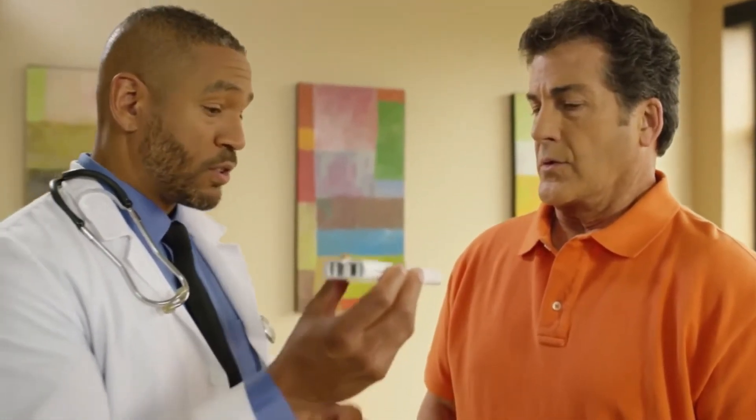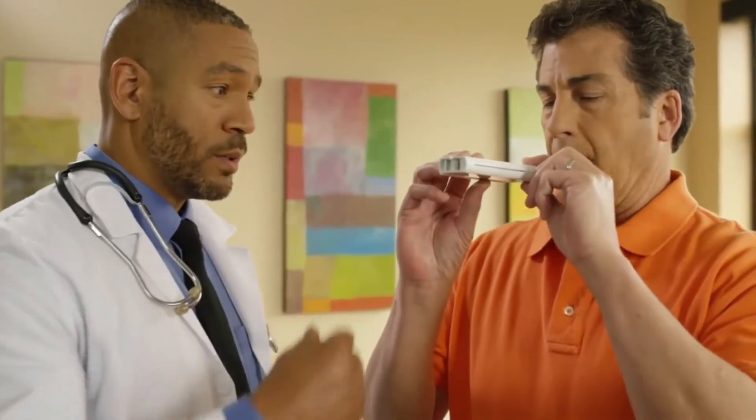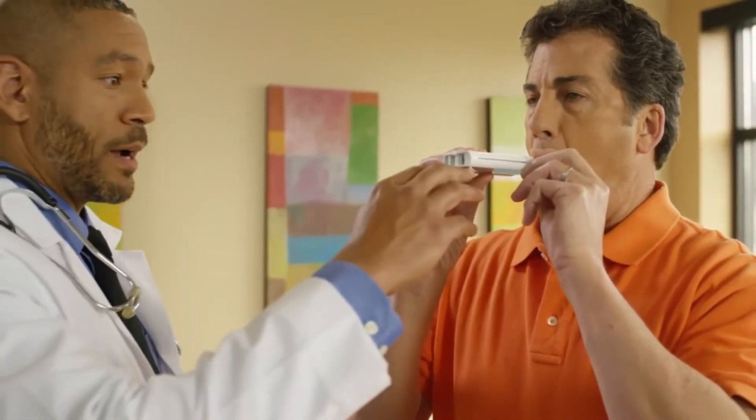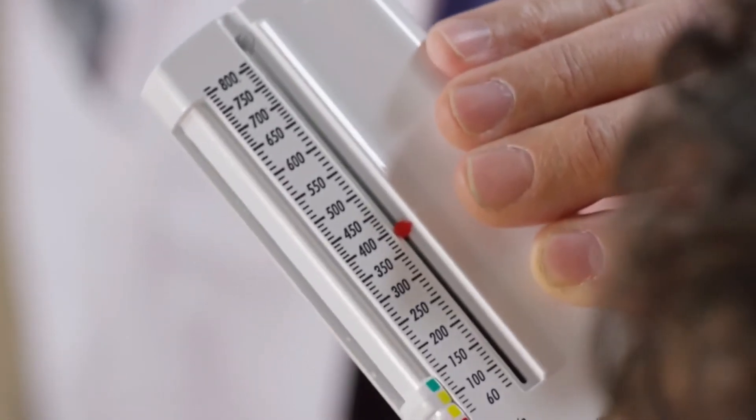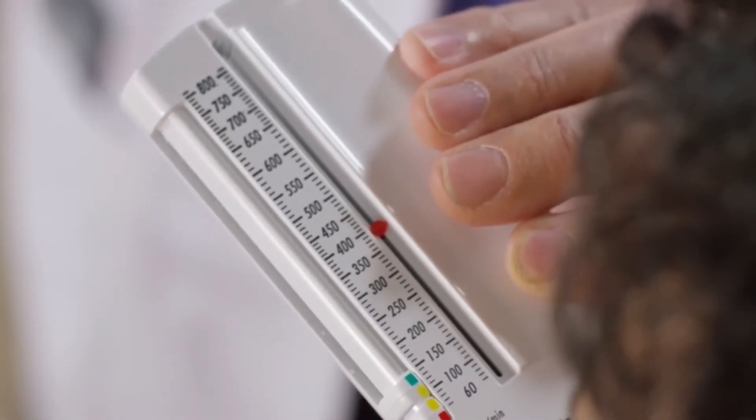Step 2: take a deep breath and fill your lungs all the way. While holding your breath, put the mouthpiece of the meter between your teeth and close your lips tightly around it, making a tight seal around the mouthpiece. Be sure your tongue does not block the hole. Blow into the mouthpiece once as hard and fast as you can. Your peak flow meter will measure how fast you can blow air out. Take the meter out of your mouth, check where the marker has moved to on the numbered scale, and write this number down.